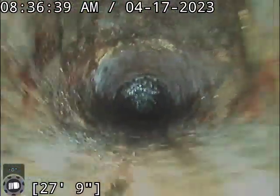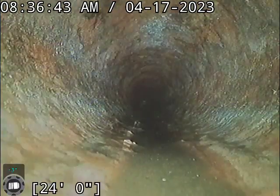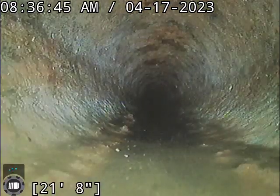Cast iron is still in pretty good shape. I don't see any channeling in there. I don't see anything broken. I'm not seeing any significant scale build-up or anything.